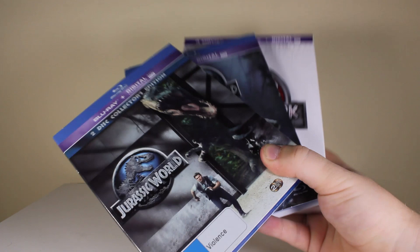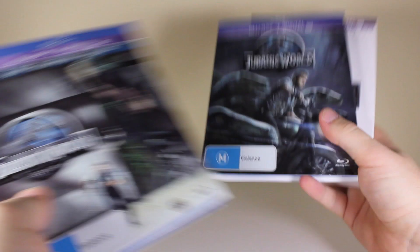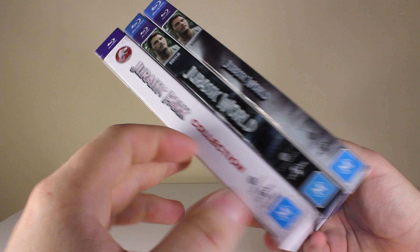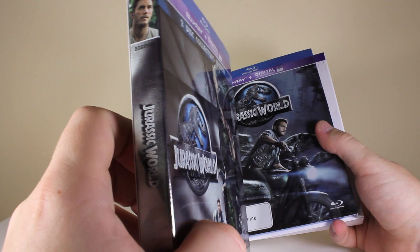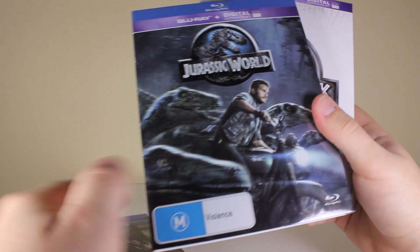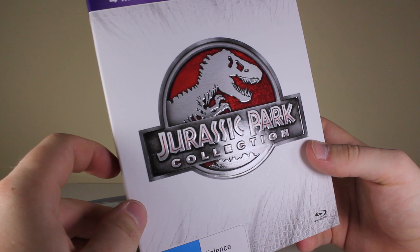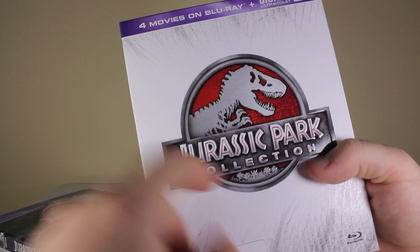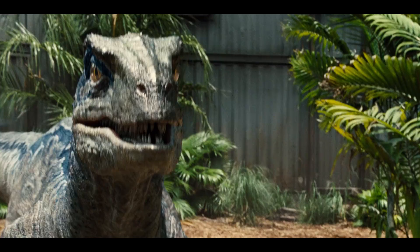Hey guys, Cory Baker here. We've got Jurassic World Blu-rays and I don't know why, but I bought three of them — three different copies. This one was actually given to me yesterday and I bought these today to show you guys what they look like. These are the ones we get in Australia, so they could be different. I know this one I haven't seen anywhere else except Australia in JB Hi-Fi. I saw it and I just had to grab it. What have I done? I buy anything with this logo, I swear. Anyway, let's get into it.